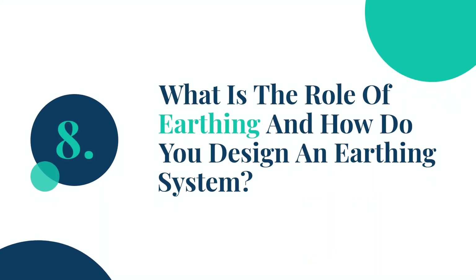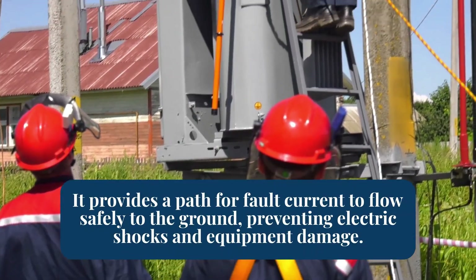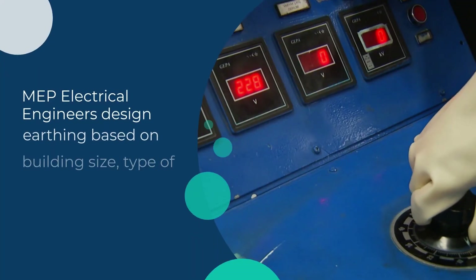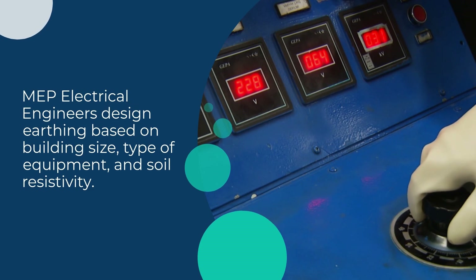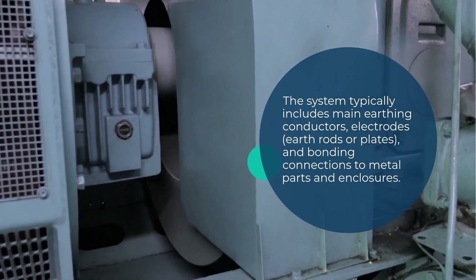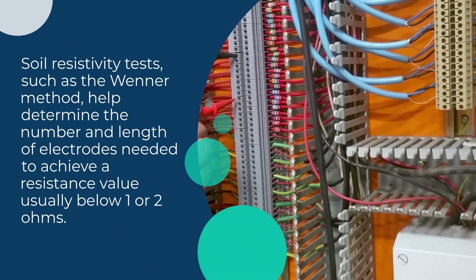Question 8: What is the role of earthing and how do you design an earthing system? Earthing, or grounding, is one of the most essential safety features in an electrical installation. It provides a path for fault current to flow safely to the ground, preventing electric shocks and equipment damage. Earthing systems also stabilize voltage levels and improve lightning protection. MEP electrical engineers design earthing based on building size, type of equipment, and soil resistivity. The system typically includes main earthing conductors, electrodes, earth rods or plates, and bonding connections to metal parts and enclosures. Soil resistivity tests, such as the Wenner method, help determine the number and length of electrodes needed to achieve a resistance value usually below 1 or 2 ohms.